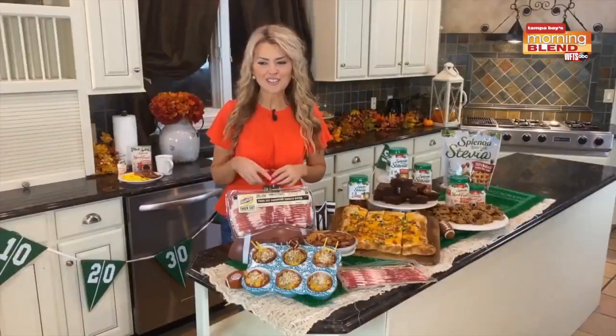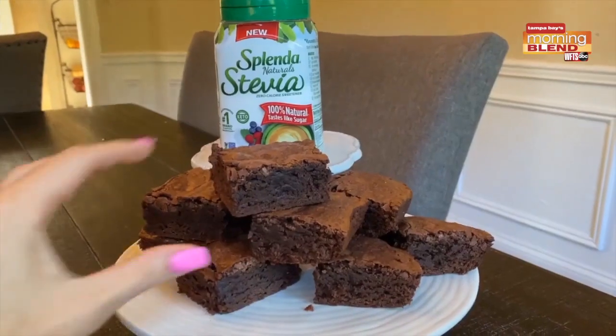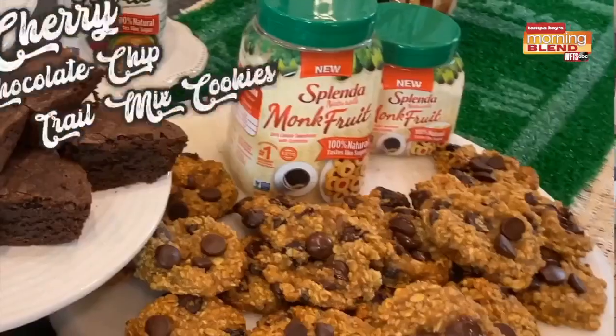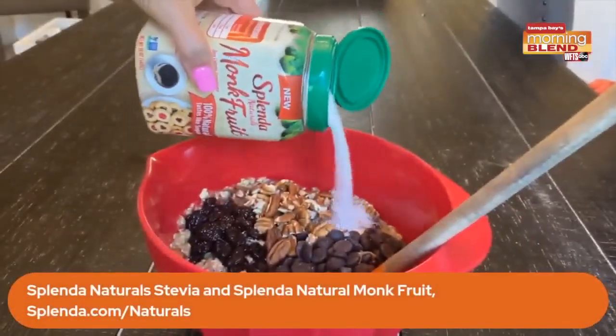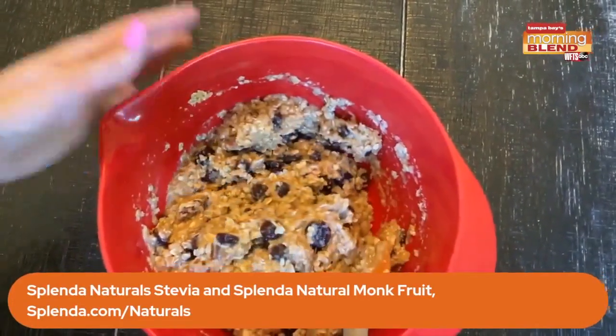You can double the wow factor with game day deliciousness and national chocolate day. Let's celebrate with the perfect combination of luxurious chocolate while still cutting down the sugar. My kids love these cherry chocolate chip trail mix cookies. I simply swapped in Splenda Natural's monk fruit for sugar — it's so easy because it measures like sugar, bakes and tastes like sugar, with nothing artificial.